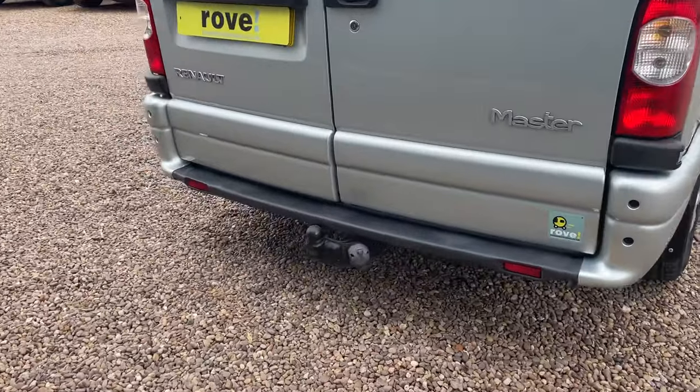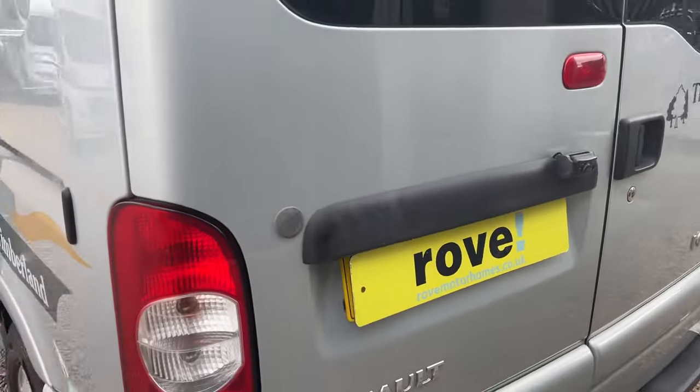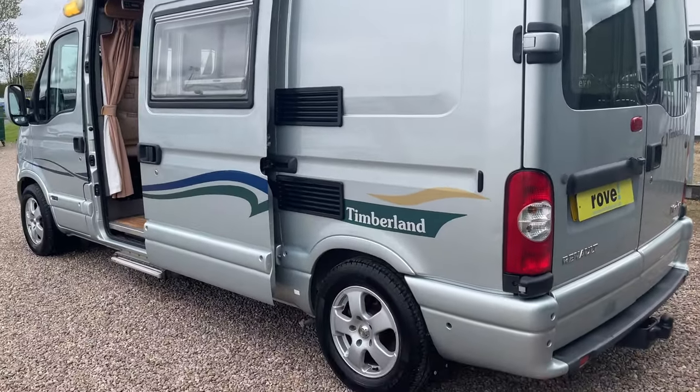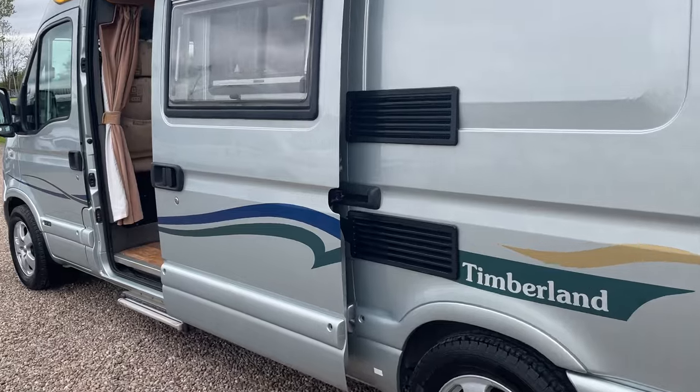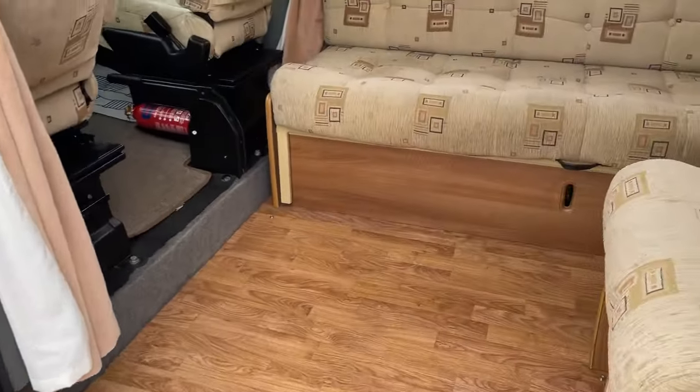We've got the TV aerial up on top as well, a tow bar fitted at the back along with the reverse camera. The rear doors do open, which grants you access into the end washroom of the vehicle. Coming around this side, some nice bodywork as well.